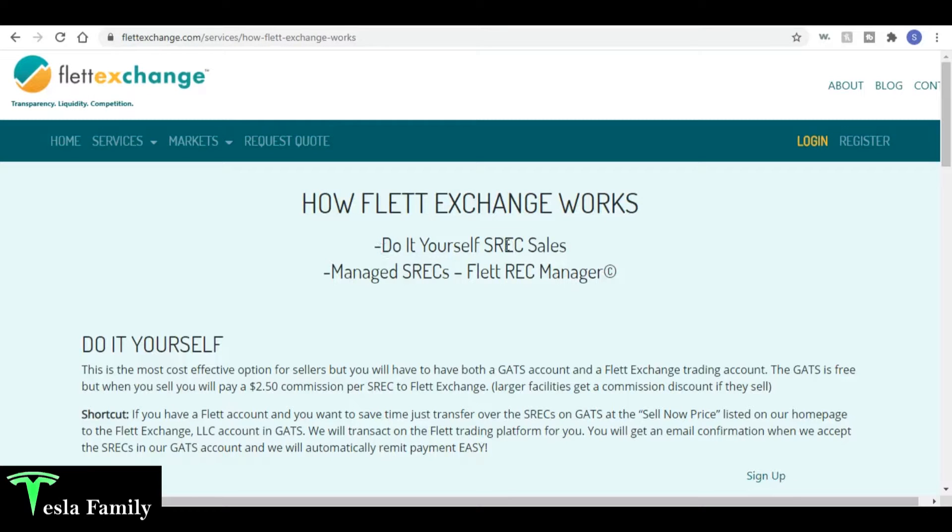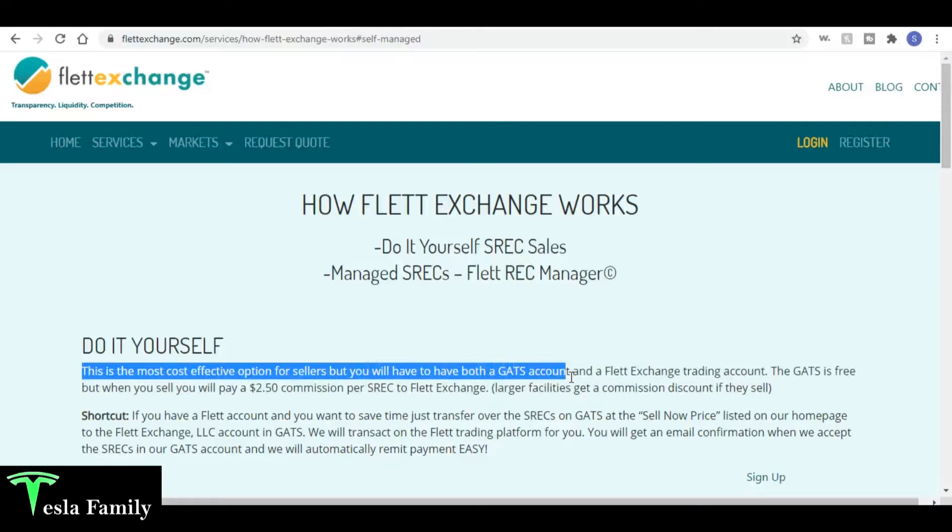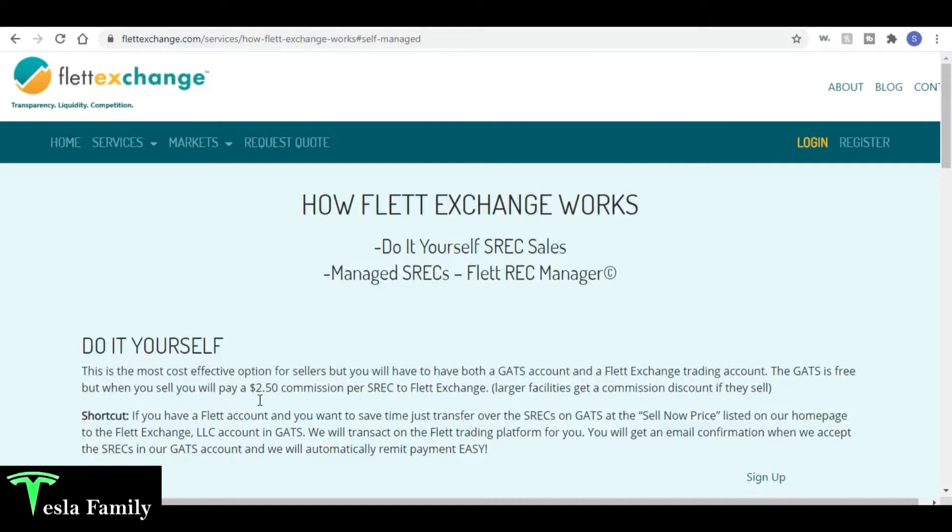On Flett Exchange you can see they have do-it-yourself SREC sales and then managed SRECs through the Flett REC Manager. The DIY option is described as the most cost-effective for sellers, but you do have to have both a GATS account — see my video on generating my first SREC for that — and a Flett Exchange trading account, which I just recently set up. I have to pay a $2.50 commission per SREC.